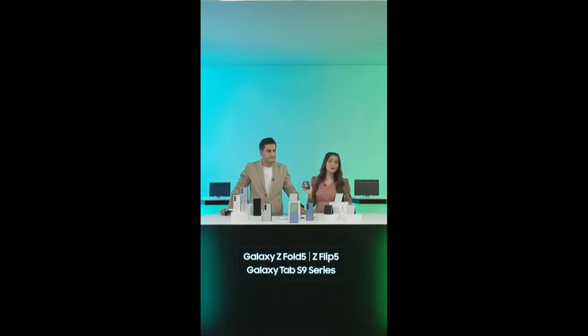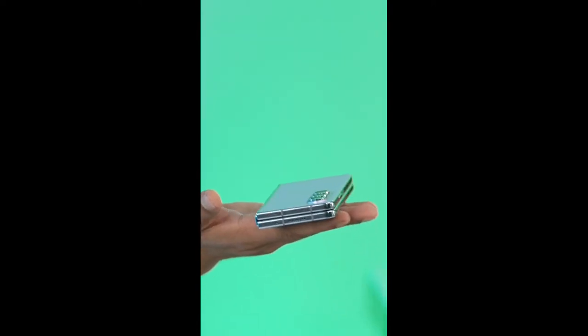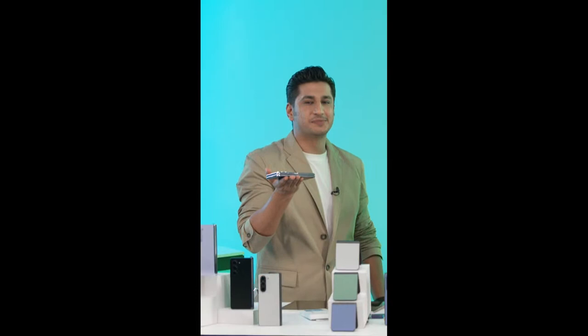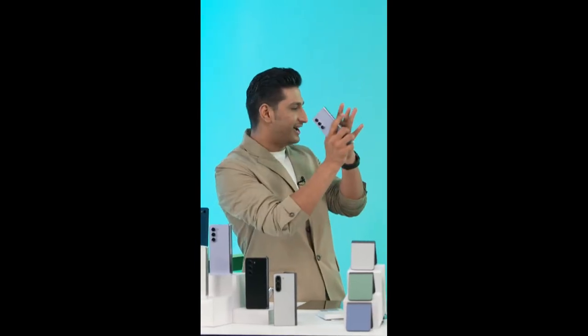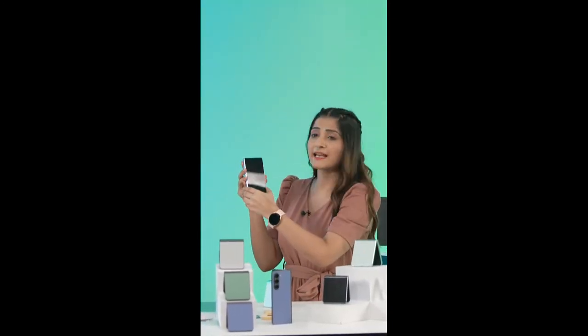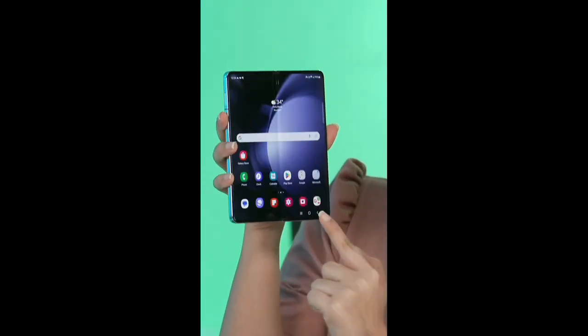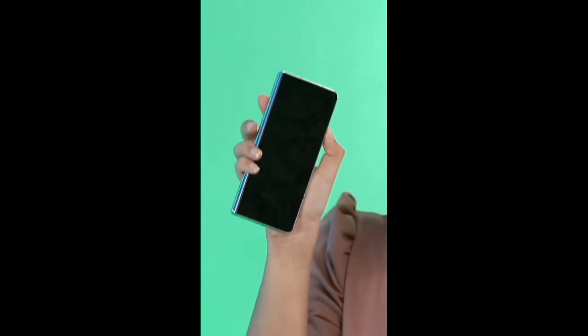The Galaxy Z Fold 5 is a featherweight — it's really easy on your hands. Easy to hold and carry around. It has been on a weight loss journey — our beautiful phone here has shed 10 grams from its predecessor's weight. I can feel the difference even when I'm putting it in my pocket. Even when opened, this is really very comfortable despite looking pretty huge. The grip is perfect, and even when folded or unfolded, it's just cool, fun, and comfortable.